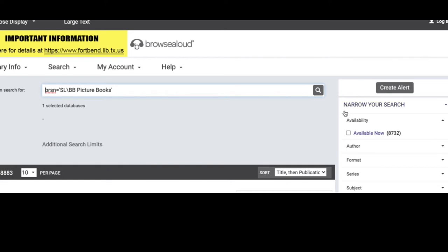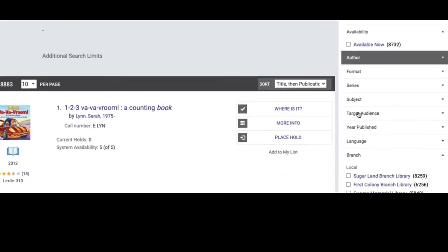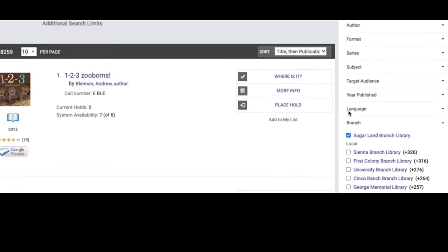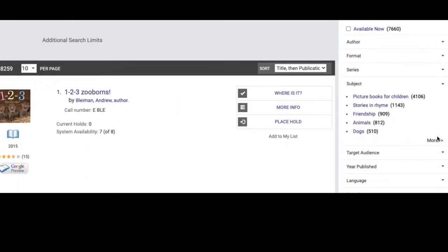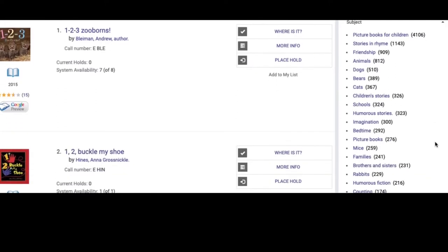We're going to narrow our search here on the right section. Select the library in which you would like to pick up your book. We'll select Sugar Land Branch. Next, click on the subject. You will see a list of picture books separated into various topics. Click More to see the complete list. Let's select Friendship from this list.